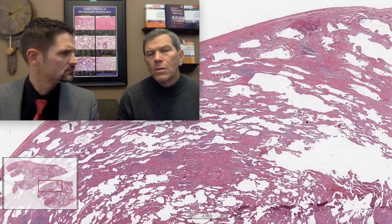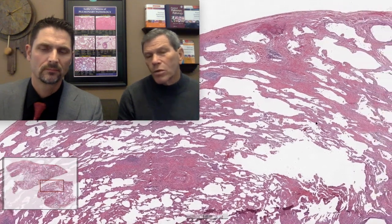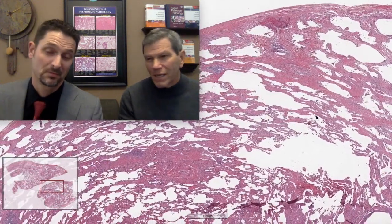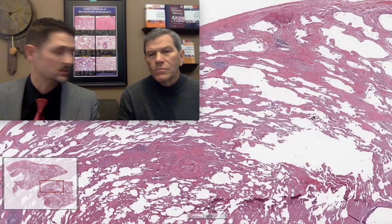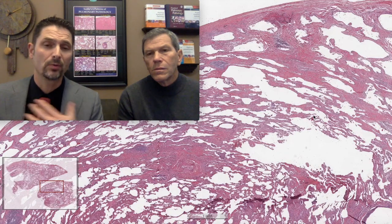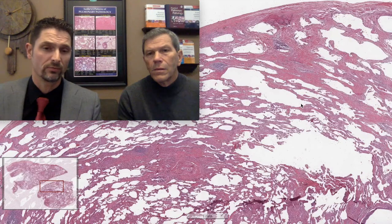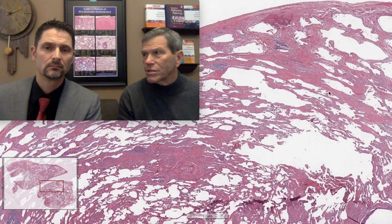Even if they told me this patient wasn't a smoker, I'd say this is a smoking-related pattern of fibrosis - maybe the patient was secondhand smoke or was a smoker and forgot. If you have the clinical history and imaging studies - the patient's a smoker, upper lobe predominant ground glass opacities or increased attenuation - then you could look at this biopsy and say this is all related to smoking. I sign them out as smoking-related interstitial lung disease.